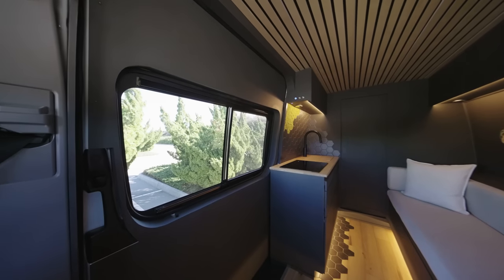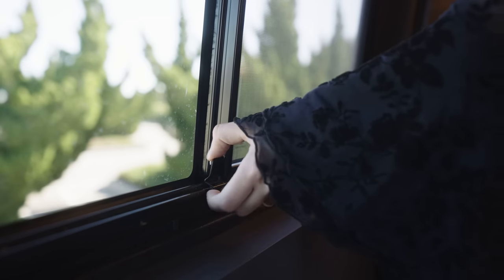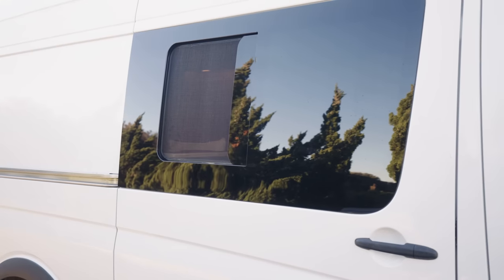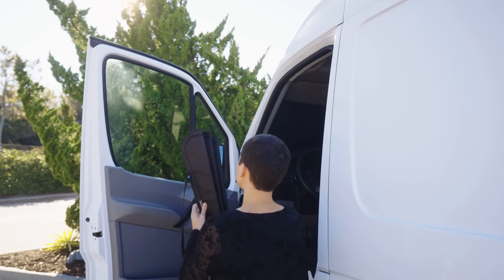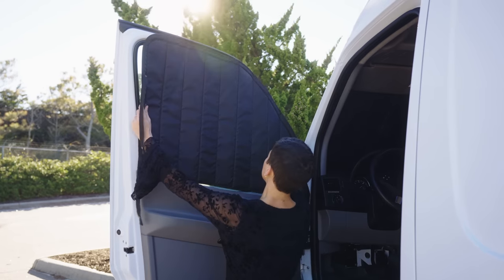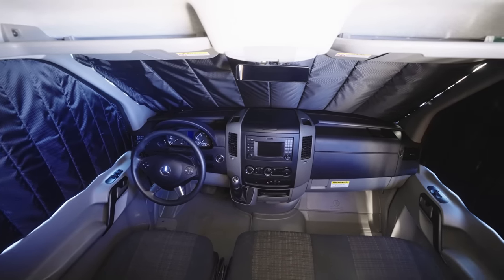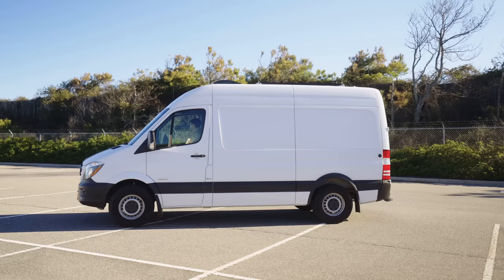This van has one slider window. To maintain its stealth factor, we consistently purchase our windows through AM Auto — we find them to be incredibly high quality and will be linking their site below. We'd also like to thank the wonderful CO for sending us these window covers, perfect for extra privacy at night or for keeping the sun out during the day — a must whether you're a full-timer or a weekend warrior.